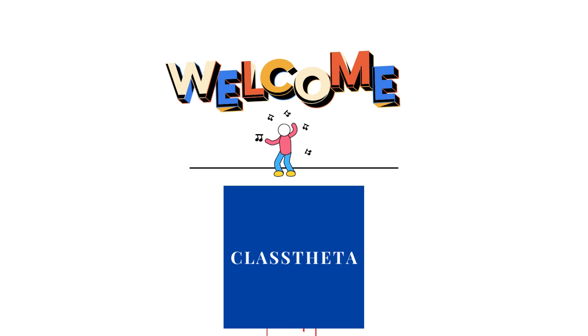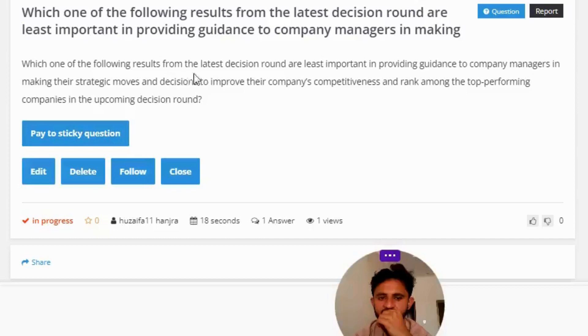Our today's question is: which one of the following results from the latest decision on our list voted in providing guidance to company managers in making their strategic moves and decisions to improve their company's competitiveness and rank among the top performing companies in the upcoming decision round?